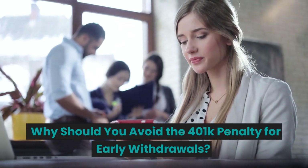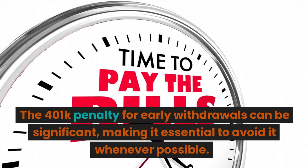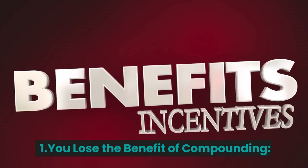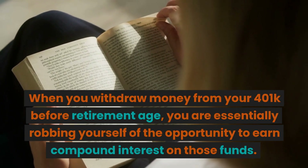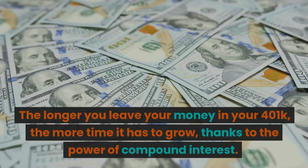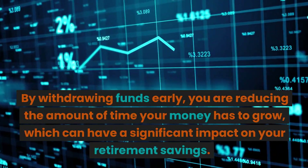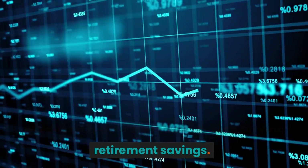Why should you avoid the 401k penalty for early withdrawals? The penalty can be significant, making it essential to avoid it whenever possible. First, you lose the benefit of compounding. When you withdraw money from your 401k before retirement age, you are essentially robbing yourself of the opportunity to earn compound interest on those funds. The longer you leave your money in your 401k, the more time it has to grow. By withdrawing funds early, you are reducing the amount of time your money has to grow, which can have a significant impact on your retirement savings.